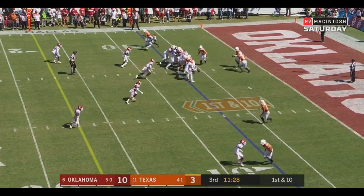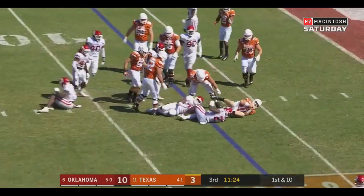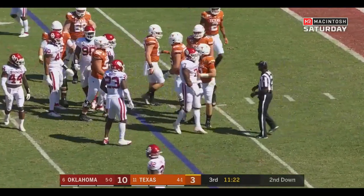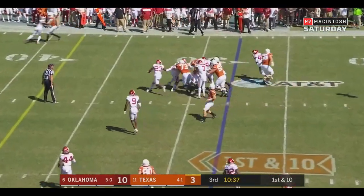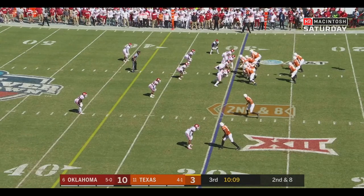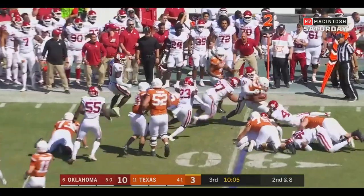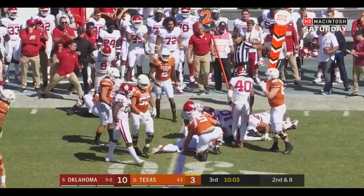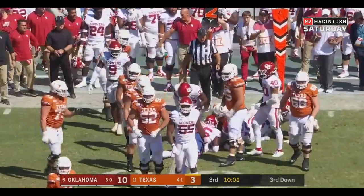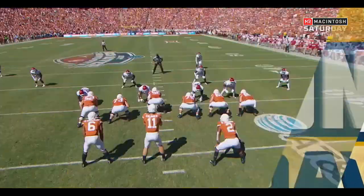10-3 our score. Ellinger will run it straight ahead — Ronnie Perkins met him in the hole. He'll hand it off to Johnson. Second down and 8 at the 30. Duvernay over the right side — no room because Jaden Davis plugged up the hole. Dropped him. No gain on the play.